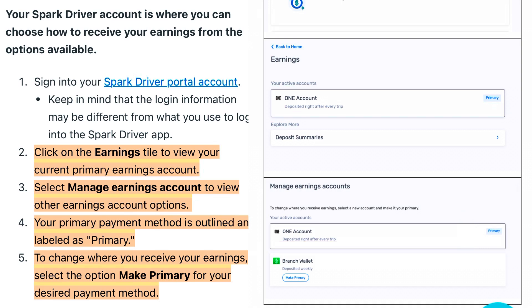Step number four: your primary payment method is outlined and labeled as Primary. Step number five — most importantly — to change where you receive your earnings, select the option Make Primary for your desired payment method. There you go — those are the steps to get your Branch wallet changed over to a One account on the myddiwork.com Spark Driver platform.